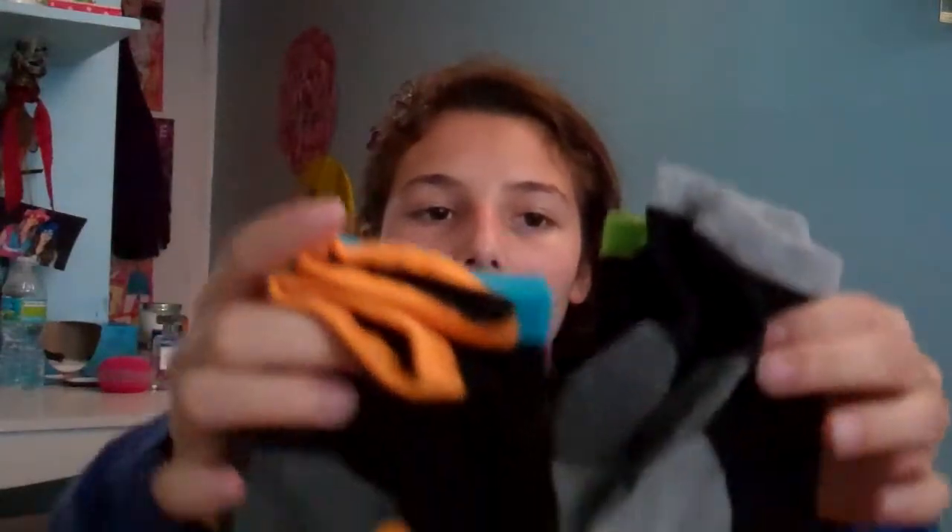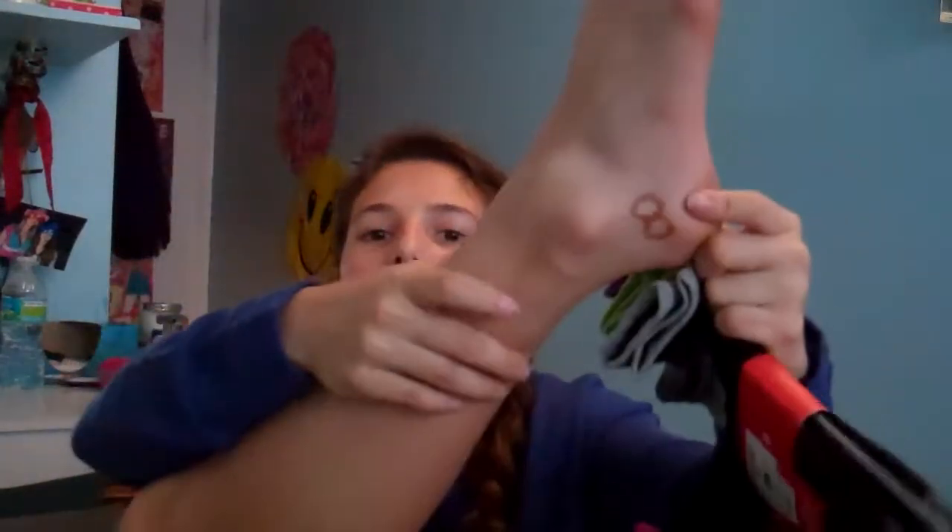I got these Sprint socks — they come with six pairs. They're ankle socks and they come with purple, green, gray, pink, blue, and orange. I like these for volleyball because they are so comfortable. I got these at Ross for $6.00 — they're originally $14.00, so I got them for about half the price, which is really great.